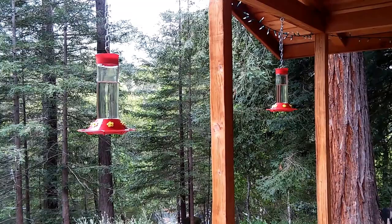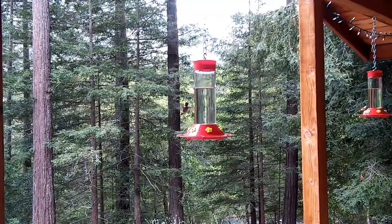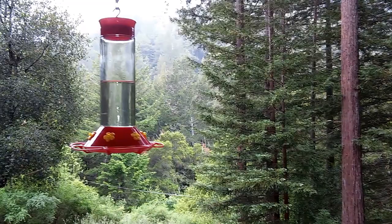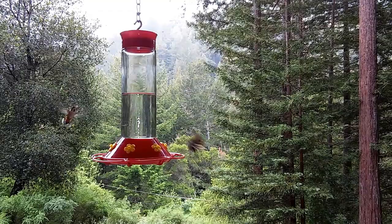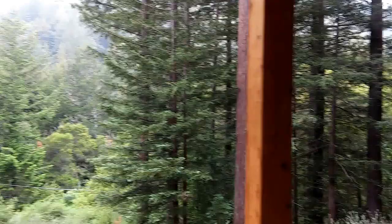I have three of these feeders out here, and they go from one feeder to the other. When I'm trying to video one area, they're all somewhere else. This is what it's like out on my porch in the mornings. They're all down at the other end right now. They're so funny — there must be 20 of them flying around.